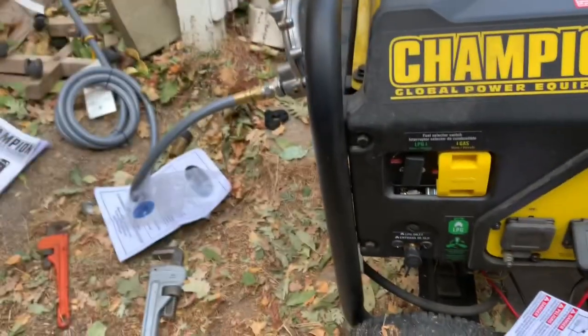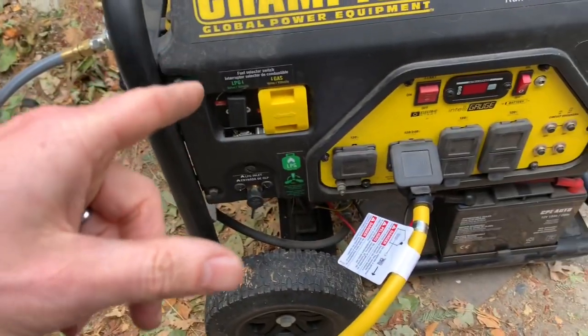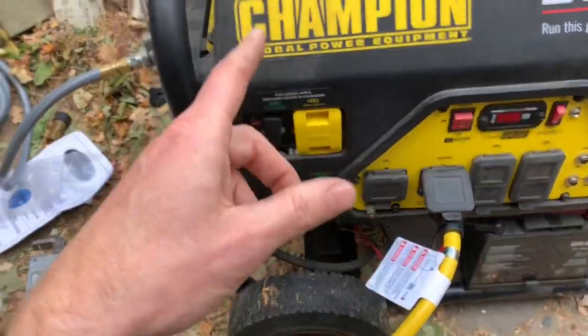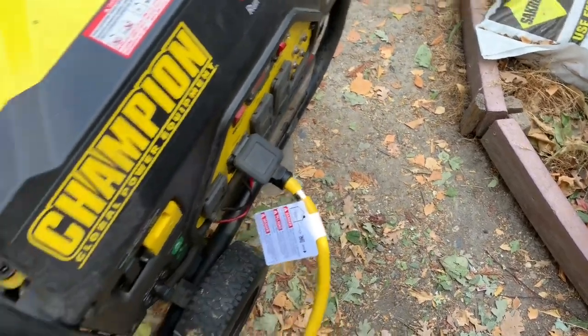I want to do a test today to see what this actually costs to run and charge at 30 amps to my Tesla. I've got it all hooked up and I'm going to fire it up. This is a factory cord that came with it — a standard L14-30.